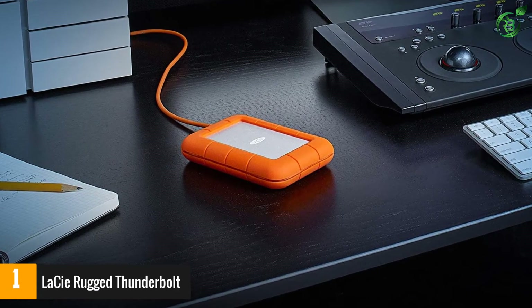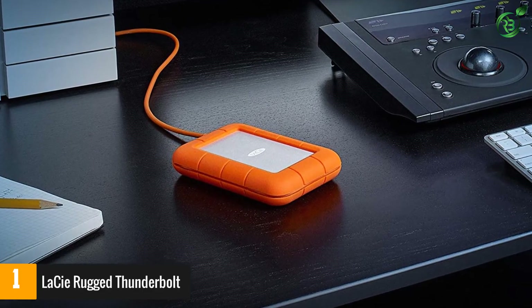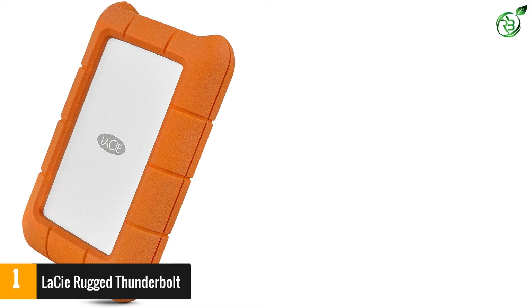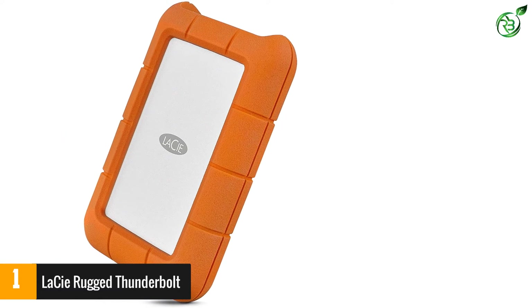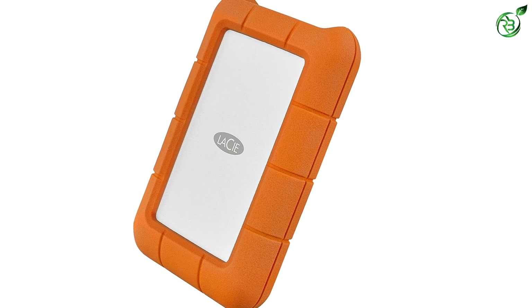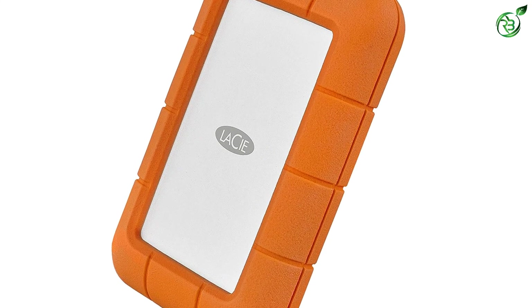Both water and dust resistant, the hard drive can withstand a five-foot drop and can even be run over by a one-ton car. It also has integrated cable management channels to help keep your cords neat and organized when not in use. This hard drive comes with 4TB of storage capacity.